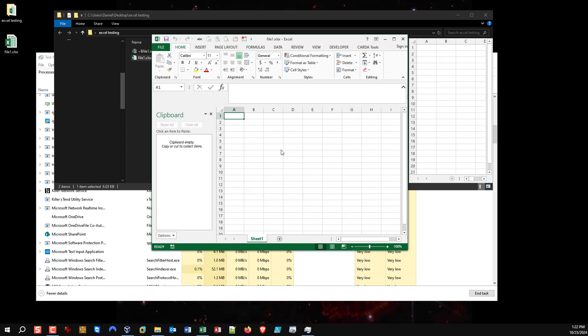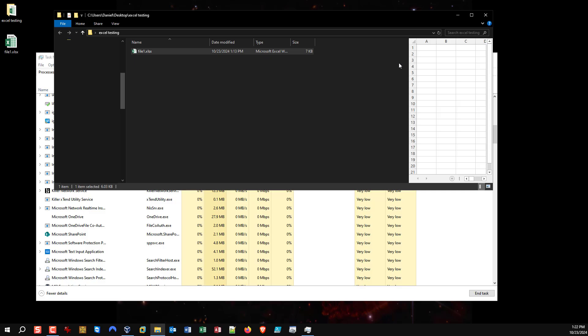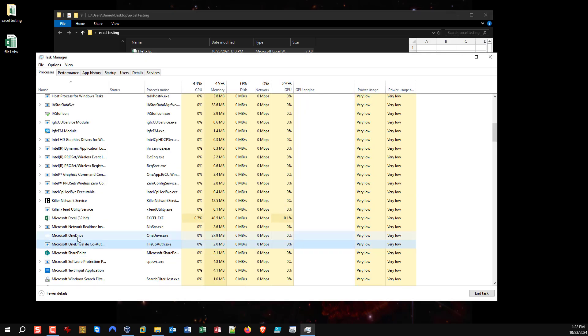If I open the file, it opens fine — everything's fine and I can work in it and save with no issue. The issue occurs when I click close. Excel no longer fully closes; it closes the workbook but doesn't close Excel itself. So I need to close it a second time.